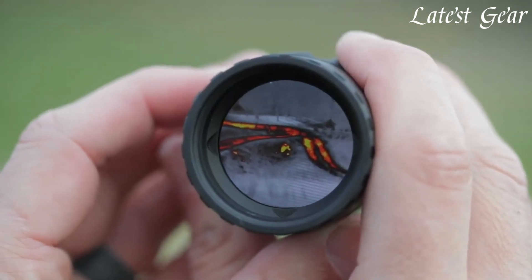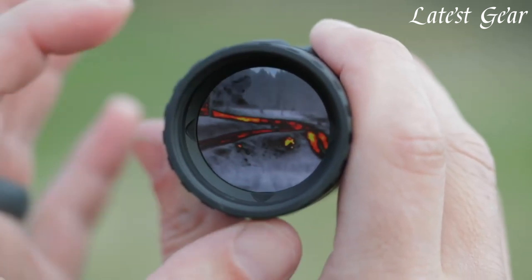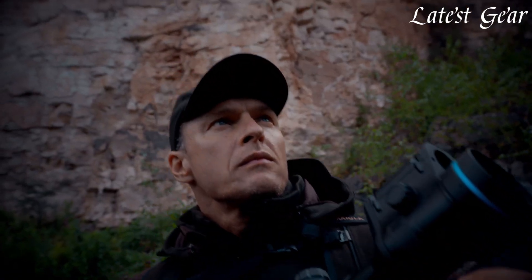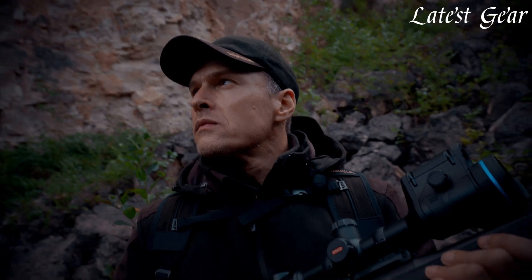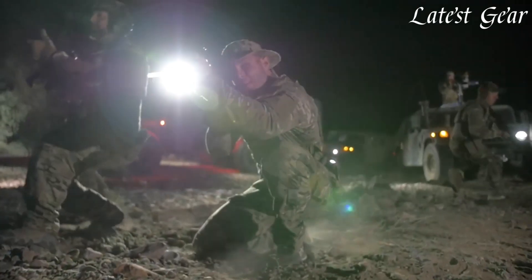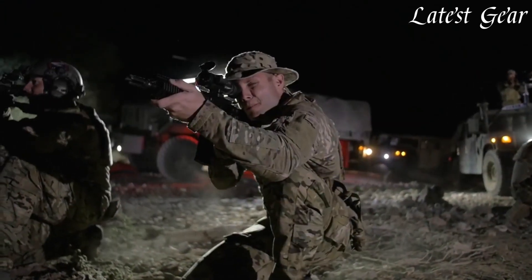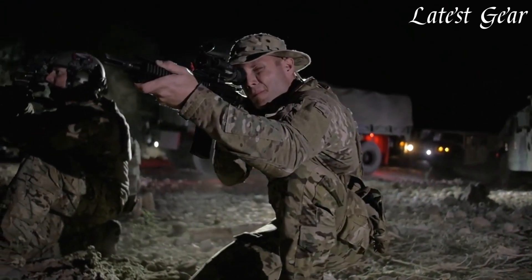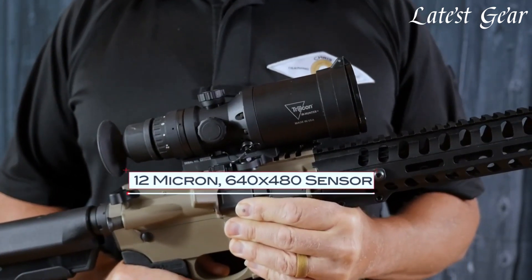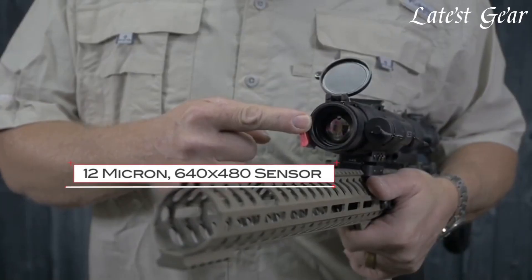Thermal scopes redefine visibility by detecting infrared radiation, making them invaluable tools for surveillance, hunting, and military applications. These scopes provide clear images in total darkness or adverse weather conditions, relying on heat signatures rather than light. With advanced thermal imaging technology, users can identify targets with precision. Thermal scopes empower users with a distinct advantage in low-light scenarios, ensuring enhanced situational awareness and operational effectiveness.